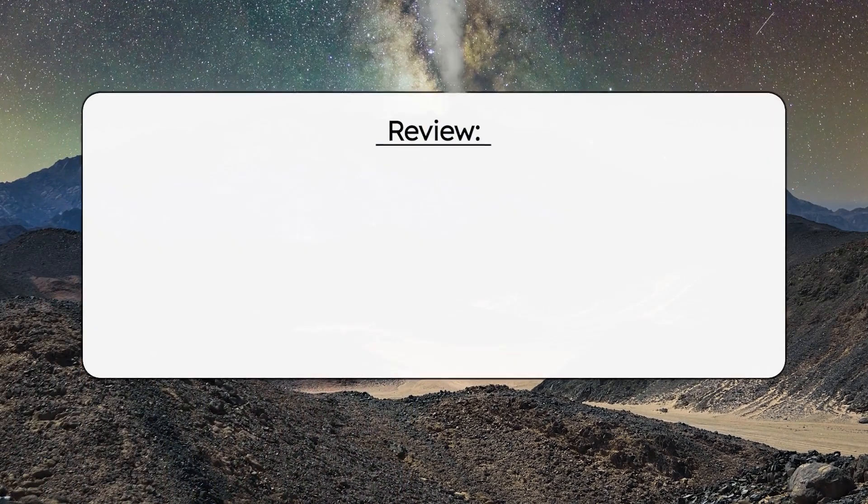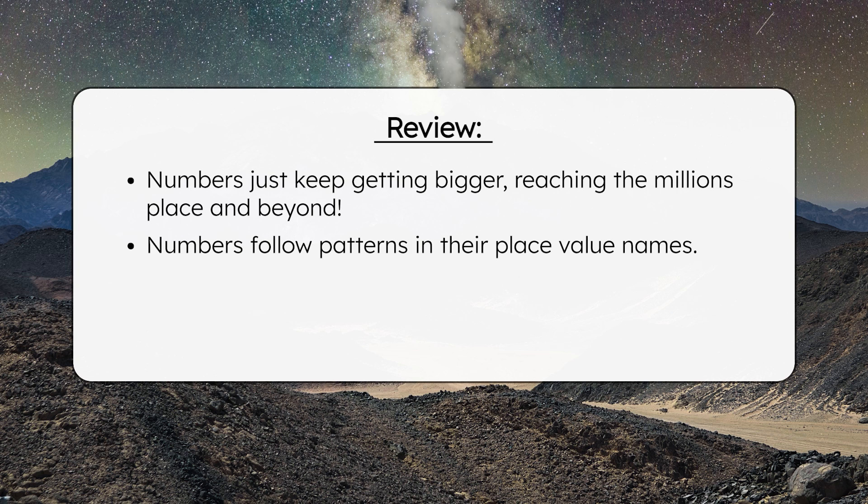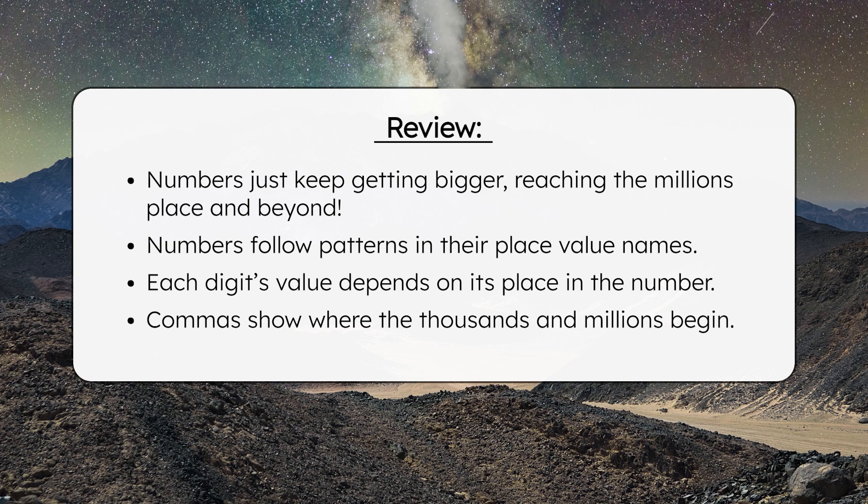So what have we learned today? Besides the fact that Numeria is filled with millions of incredible features just waiting to be explored — now you know that numbers just keep getting bigger, reaching the millions place and beyond. You've learned that numbers follow patterns in their place value names. You know that each digit's value depends on its place in the number, and commas show where the thousands and millions begin. Be sure to complete the practice questions and extension activities. Remember, mathematicians: in math, as in life, every effort adds to your success. See you next time!